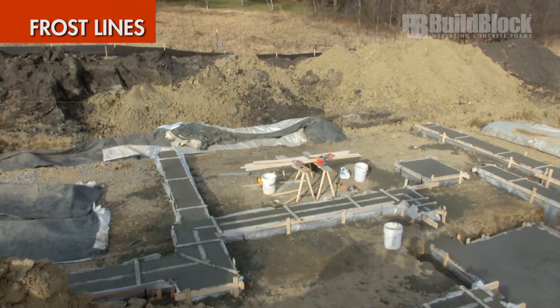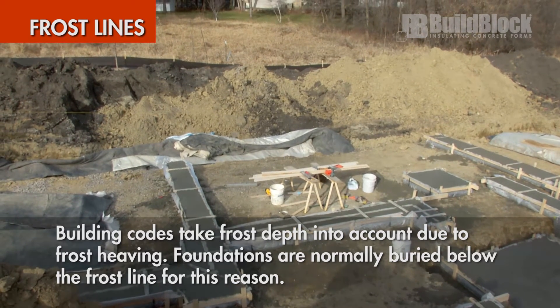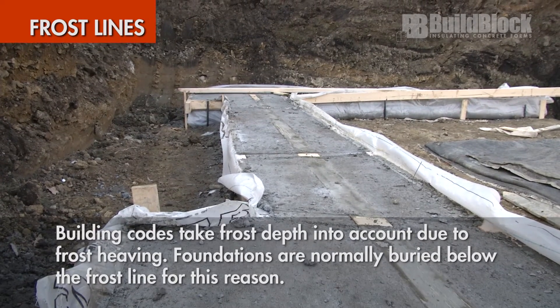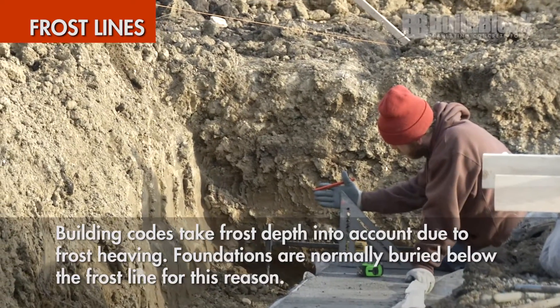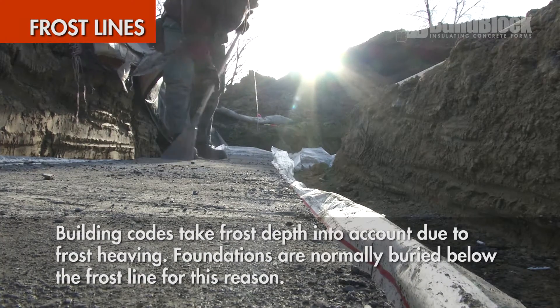Frost lines: building codes sometimes take frost depth into account due to frost heaving, which can damage buildings by moving their foundations during the freeze and thaw cycle. Foundations are normally built below the frost depth for this reason. Water pipes are normally buried below the frost line or insulated to prevent them from freezing as well.